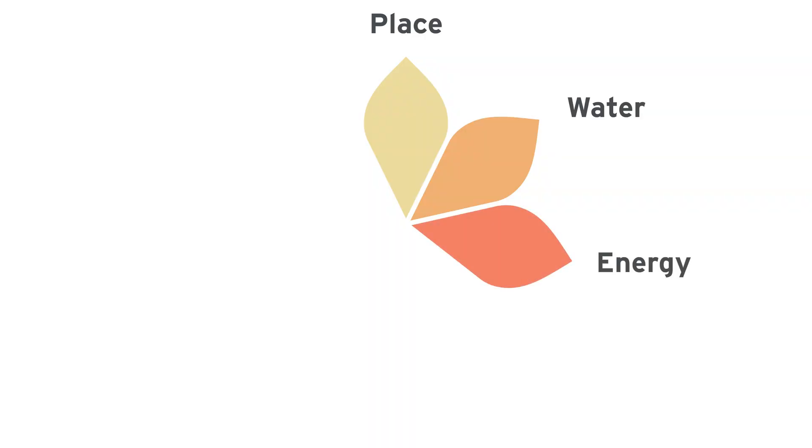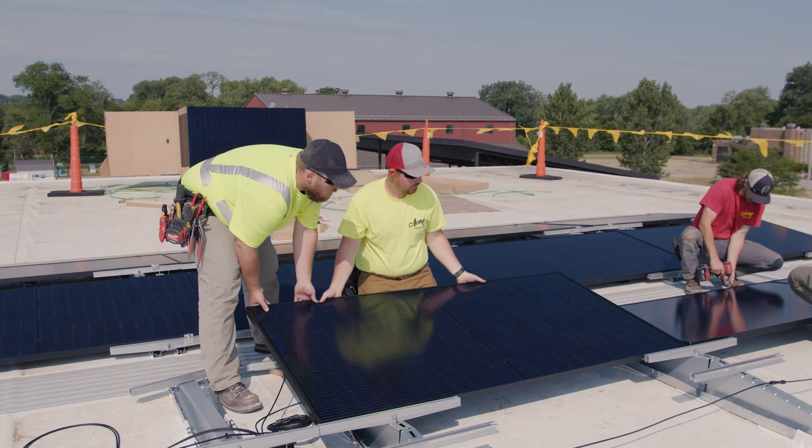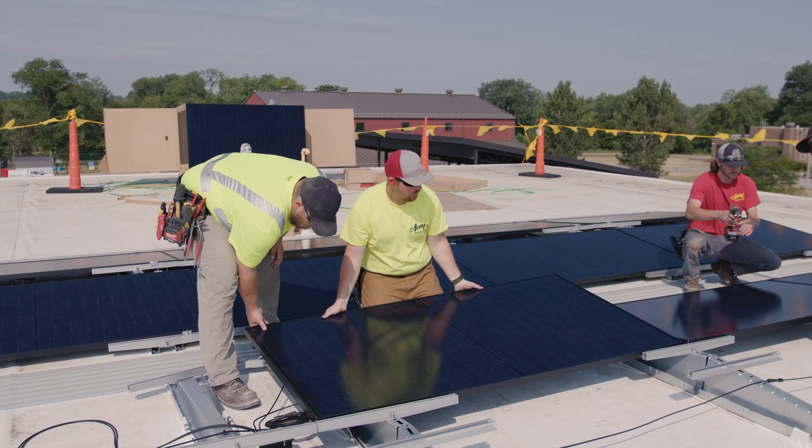The Energy Petal is designed to eliminate our use of fossil fuels. Fully certified projects must operate year-round using only on-site renewable energy.